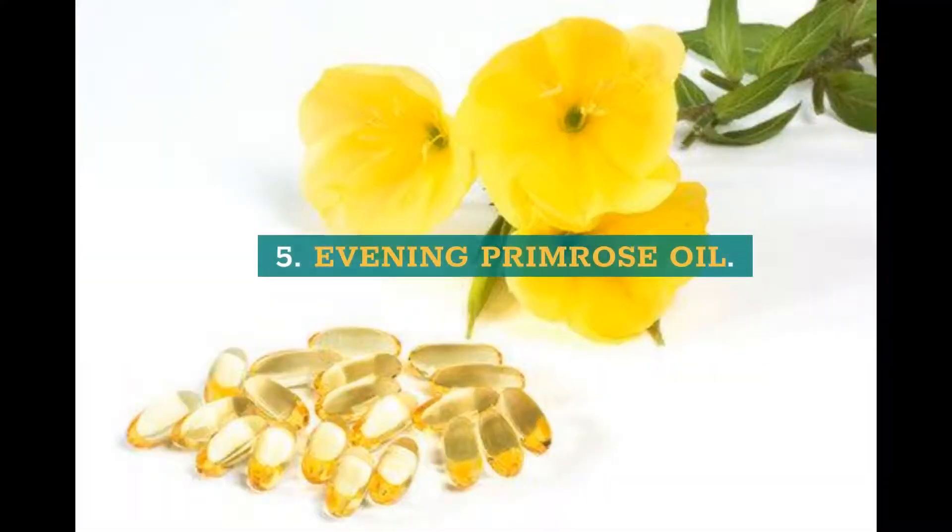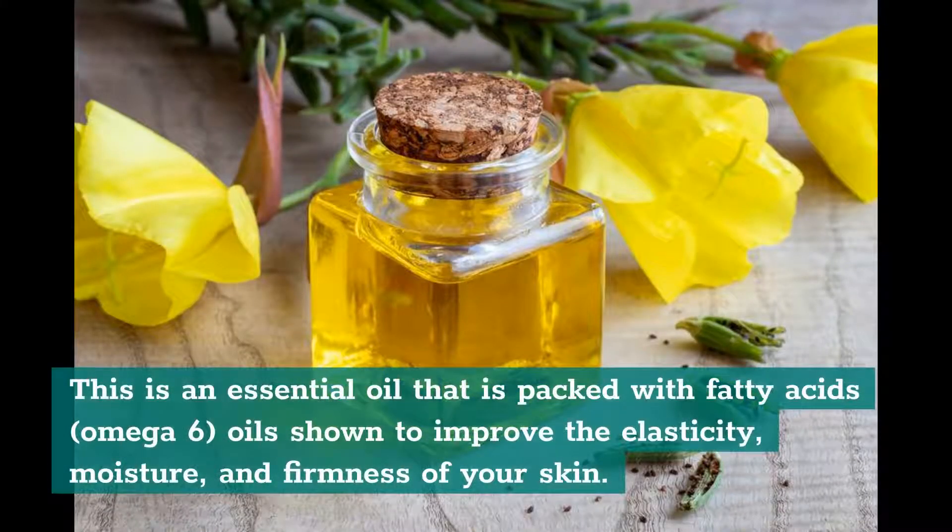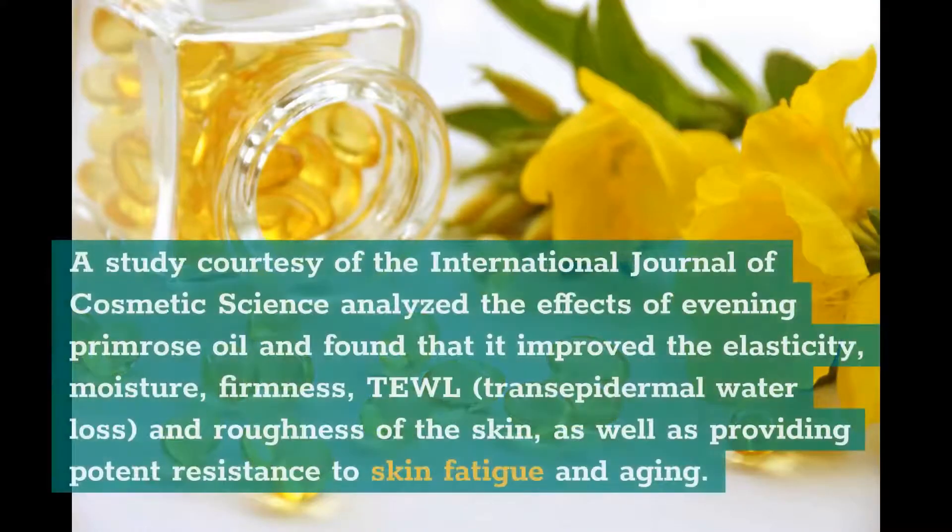5. Evening Primrose Oil. This is an essential oil packed with fatty acids and omega-6 oils shown to improve the elasticity, moisture, and firmness of your skin. A study from the International Journal of Cosmetic Science analyzed the effects of evening primrose oil and found that it improved the elasticity, moisture, firmness, transepidermal water loss, and roughness of the skin, as well as providing potent resistance to skin fatigue and aging.